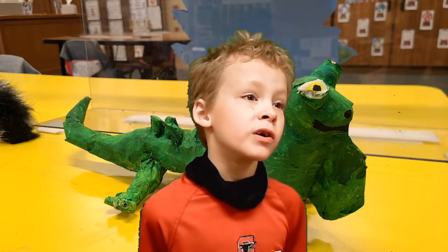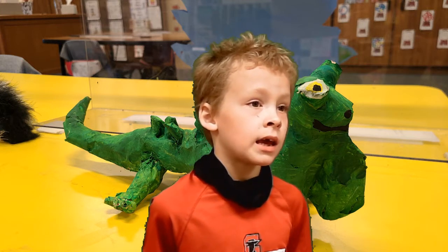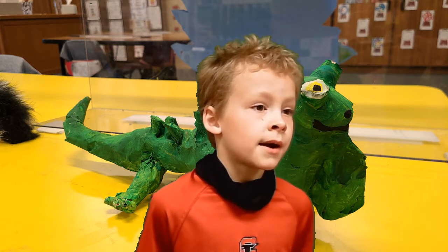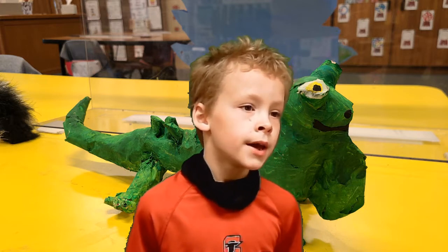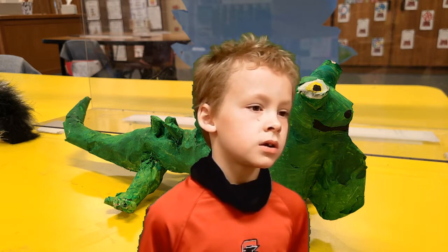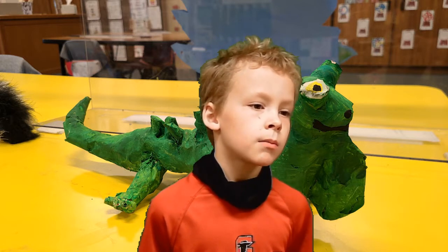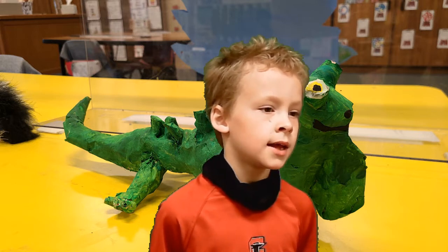My animal is a green iguana. It is a kind of reptile. This animal lives in the canopy. This animal likes to eat leafy plants and ripe fruit. One interesting fact about this animal is if their tail breaks off, they can regrow it. I like this animal because it can camouflage and it looks cool.